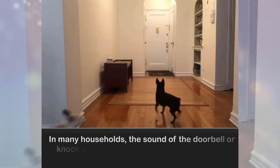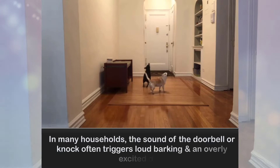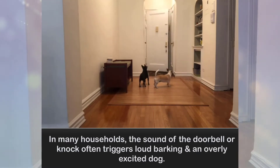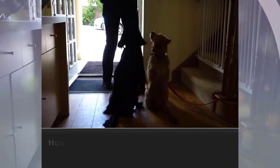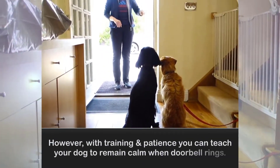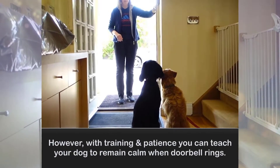In many households, the sound of the doorbell or knock often triggers loud barking and an overly excited dog. However, with training and patience, you can teach your dog to remain calm when the doorbell rings.